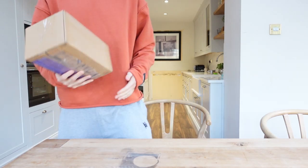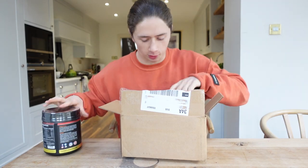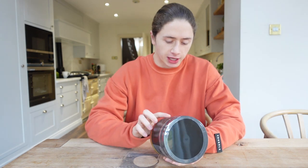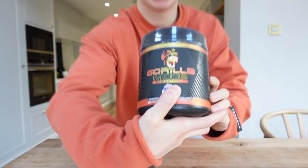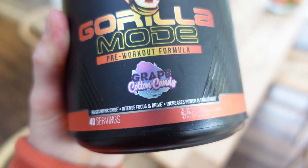We got a package, let's open her up! We got a new flavor of Gorilla Mode — I'm gonna cover the flavor for now but I'll show you guys a little bit of it. This is a new flavor of Mode, I might even take some today. Actually, never mind — turns out we can reveal it: it's cotton candy grape Gorilla Mode. Not gonna lie, that sounds delicious. Let's try it.